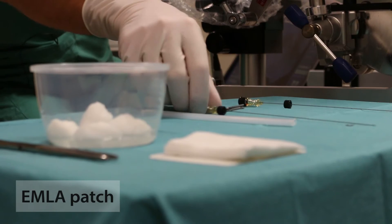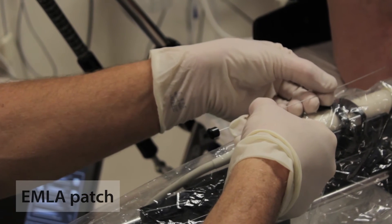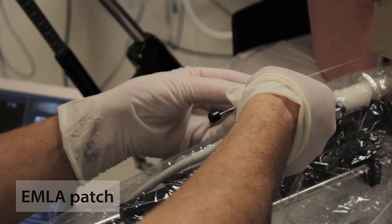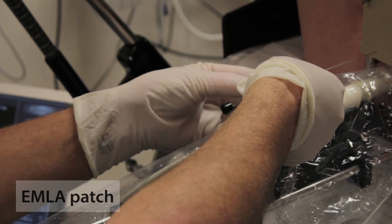One thing that we have practiced for many years is that we put a small EMLA plaster on the skin in the perineum, and we have a very good experience that this will take away the most painful sensation of the insertion in the skin.